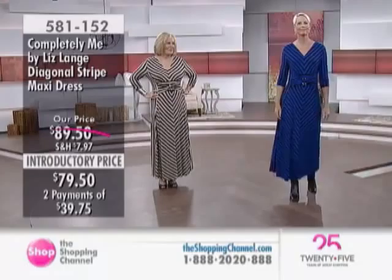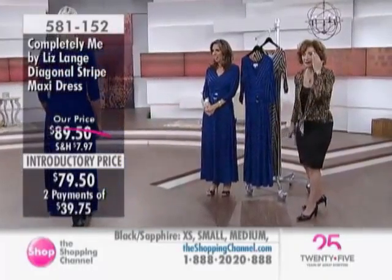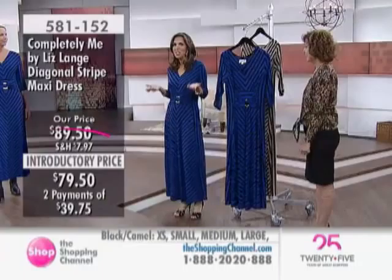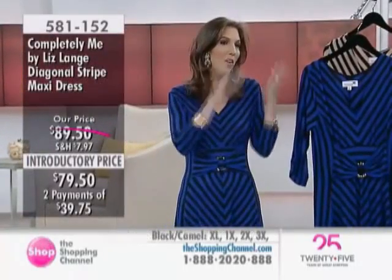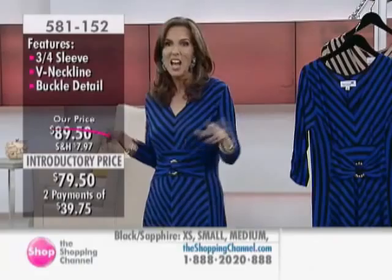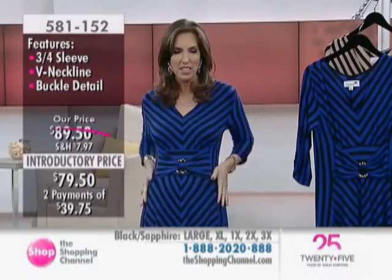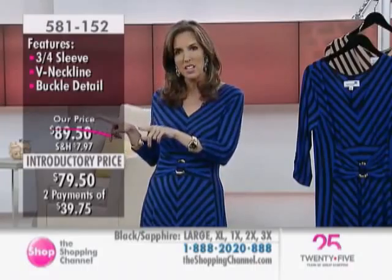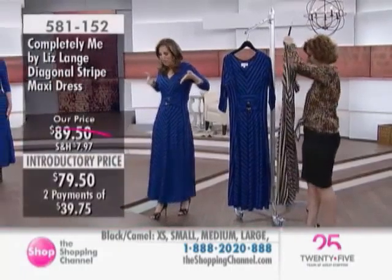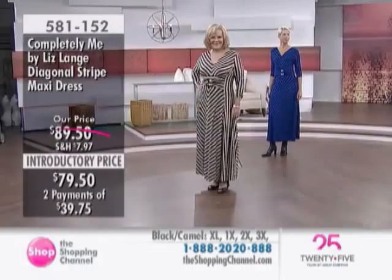We're starting with this beautiful dress. It's a diagonal striped maxi dress at $79.50. It's brand new at an introductory price, and you look gorgeous. I was just coming off the heels of doing this exact same show in America on the Home Shopping Network. And when I was there, this dress was our immediate bestseller sellout. I think what everybody loves about it is these diagonal stripes.